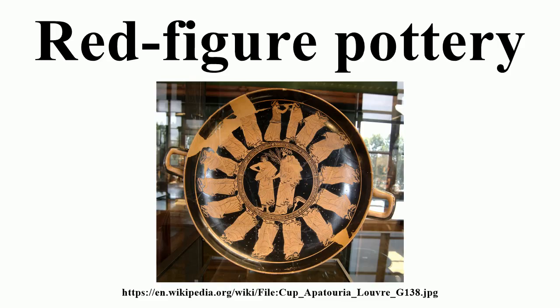The most important areas of production, apart from Attica, were in southern Italy. The style was also adopted in other parts of Greece, and Etruria became an important center of production outside the Greek world.